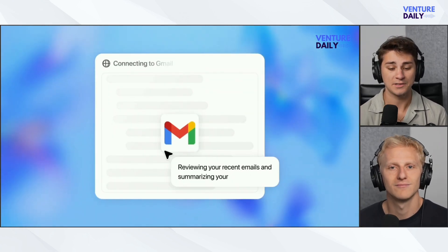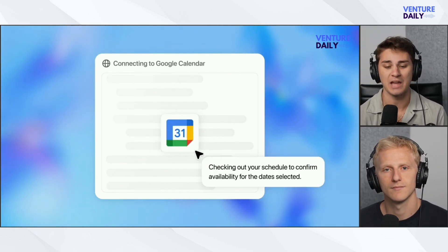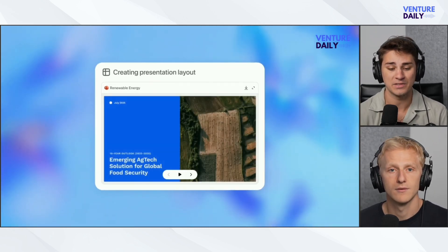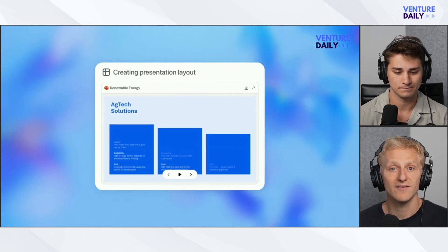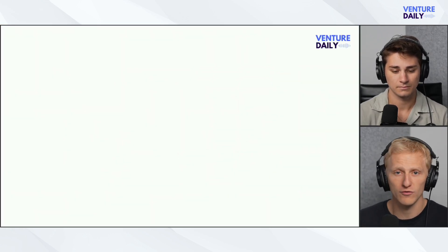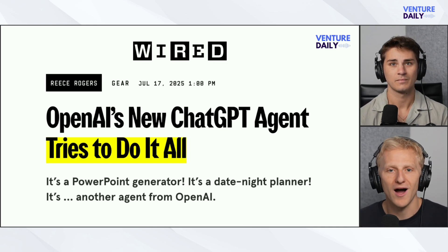You can spin up multiple task workers to handle different jobs simultaneously, and the interface shows you exactly what the agent is doing at each step. If something goes off track, you can jump in, take control of the browser, or stop the process entirely. The system is designed to keep you in the loop while offloading the busy work. It's a strong foundation for supervising autonomous workflows — a real step towards managing AI teams, not just chatting with one bot.